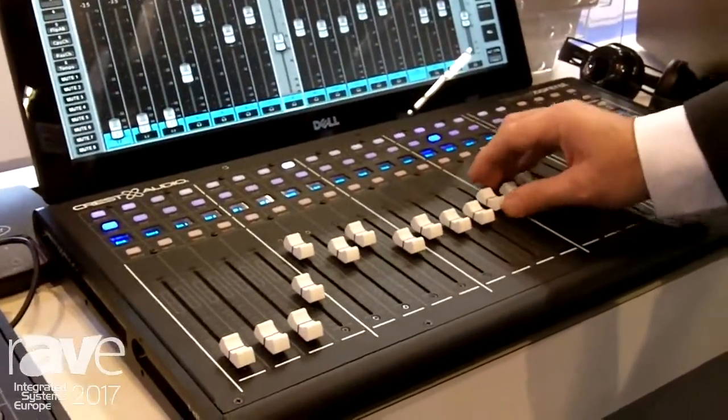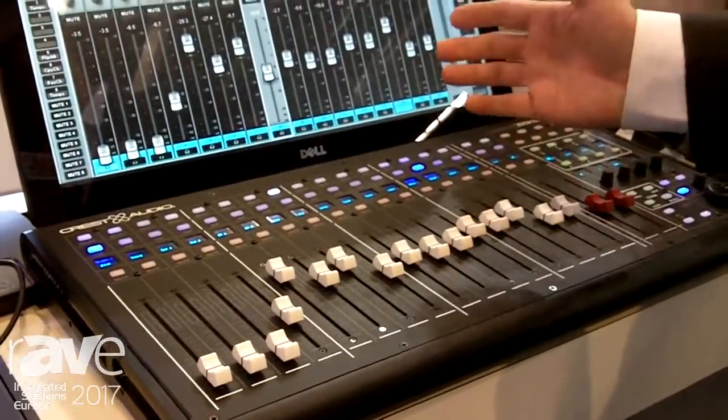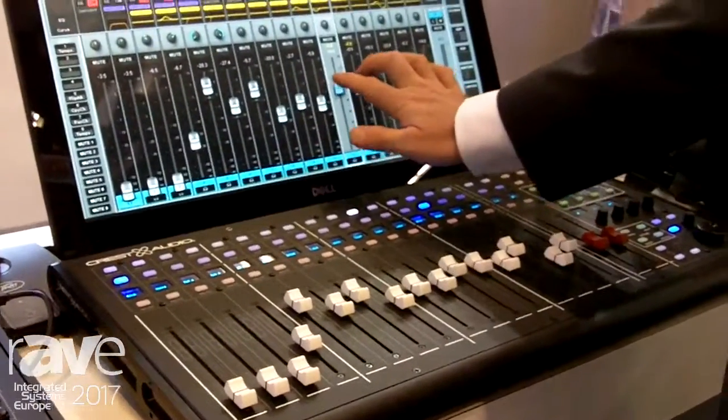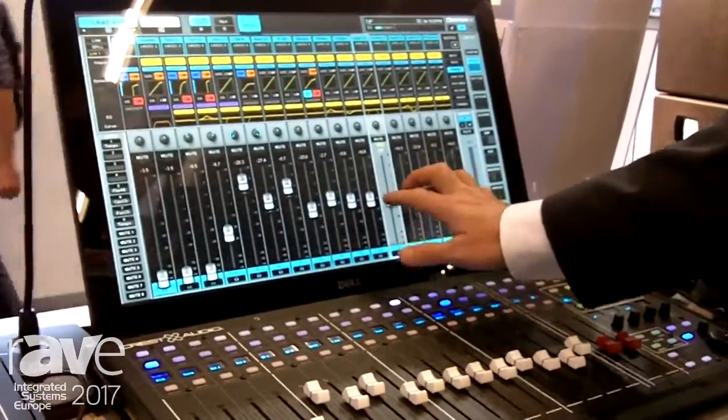For those situations where you're doing performances and you have to look at the audience while doing a control, you want to be able to feel the mix and not necessarily be looking down at the screen.